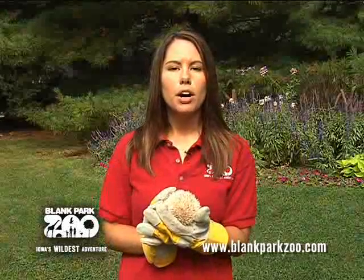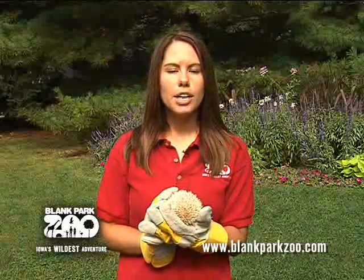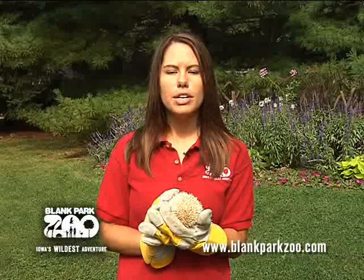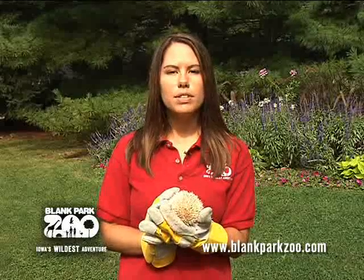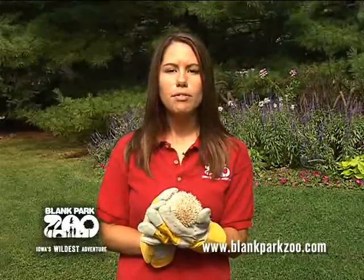Thank you for learning more about the African pygmy hedgehog, one of our new education animals here at the Blank Park Zoo. Remember, while none of our education animals are on exhibit here at the zoo, we can bring them to you during one of our various outreach programs. Please visit www.blankparkzoo.com for more information.